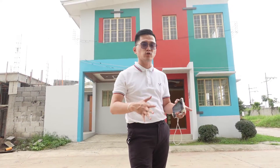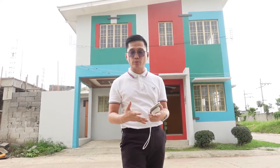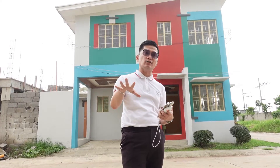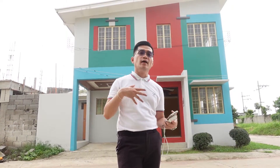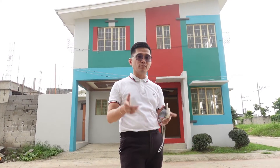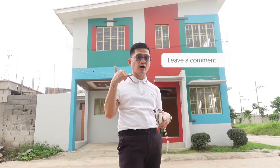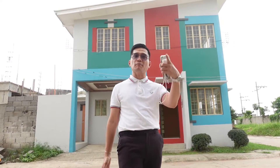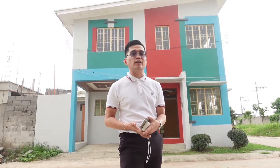There are ready for occupancy units available. So if you want to move in right away here at Courtyard Subdivision, you can. You just need to pay the down payment, and we will process your bank or Pag-IBIG financing loan. If you have questions, don't forget to comment down below or call the numbers provided. Don't hesitate — we will help you achieve your dream house.